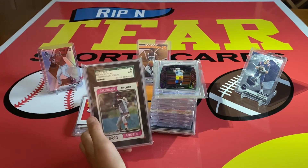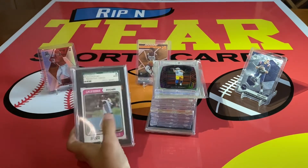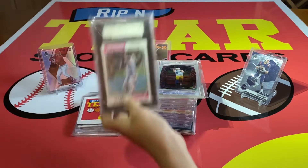When he was playing with the Angels — yeah, that's a crazy card. I actually have a Nolan Ryan autograph.